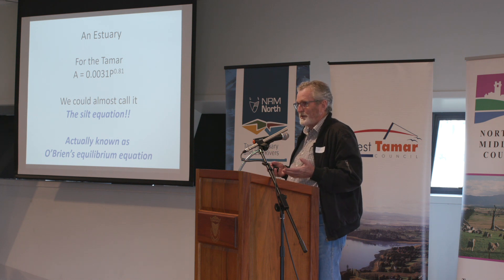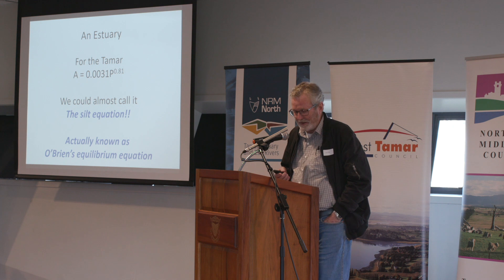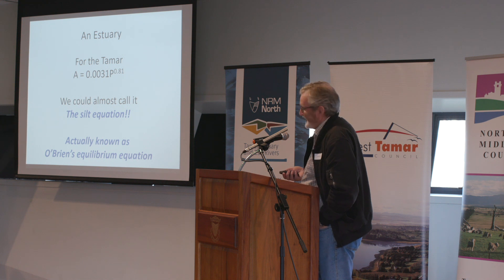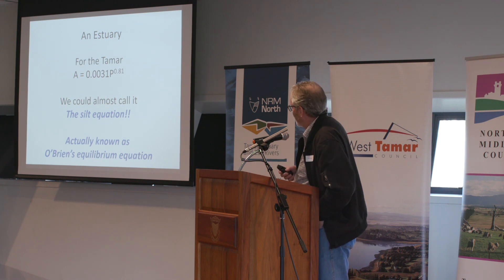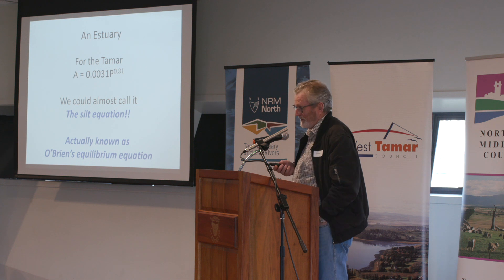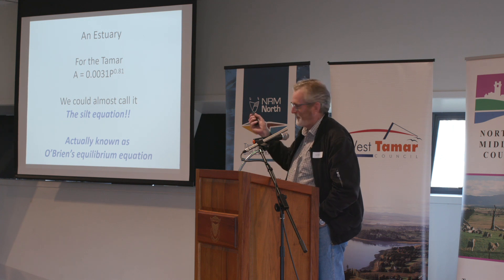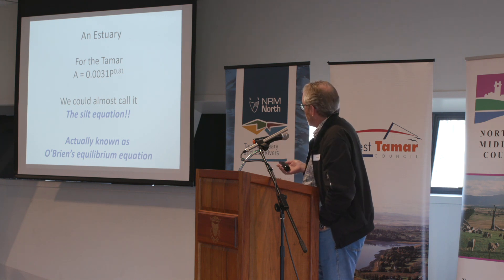We could almost call that simple equation a silt equation. It's actually known as O'Brien's equilibrium equation. O'Brien discovered that relationship back in 1931 and wrote a paper, though he was a bit uncertain — there were no terms for sediment runoff and he wasn't sure he was on the right track. His second paper was in 1969, after spending his career looking at this, and he said: yes, I was right all those years ago.